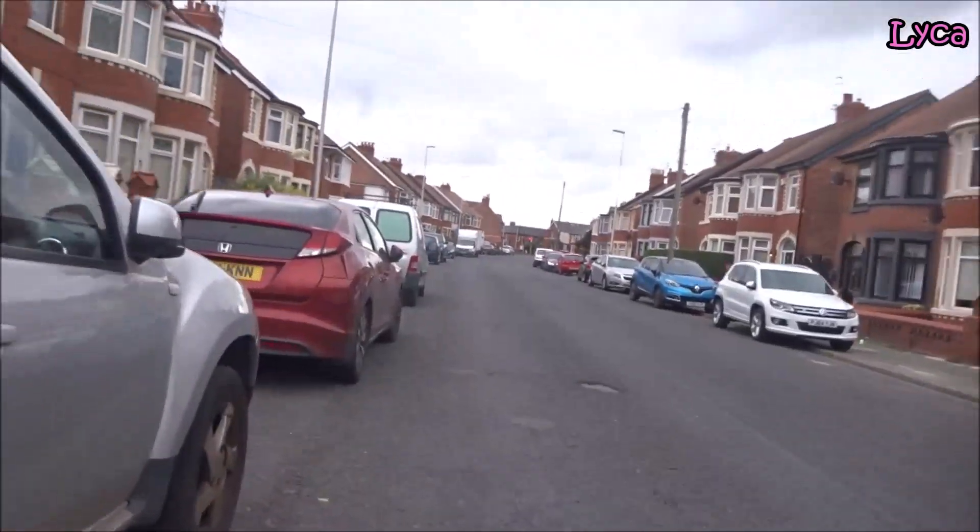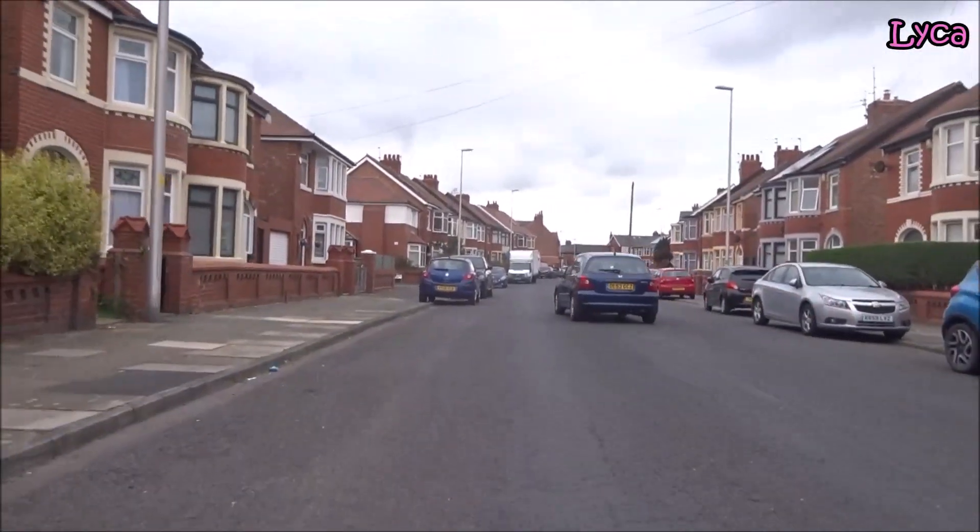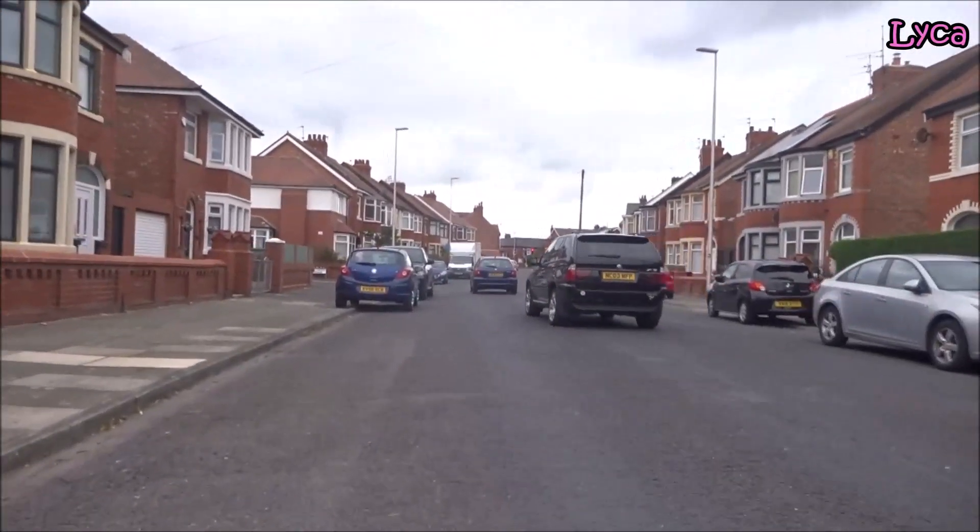I'm just going to get to these lights on the corner, then I'm going to hop off the bike and check the length of the video to make sure it's not getting too long.